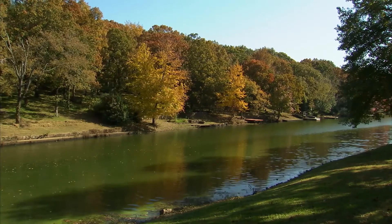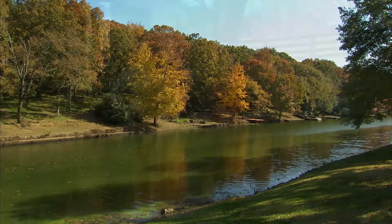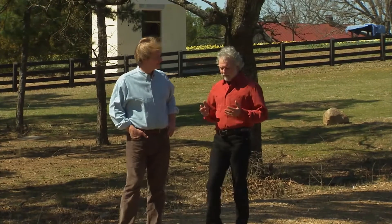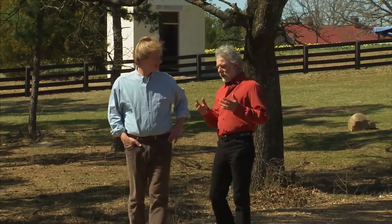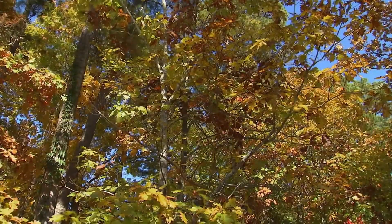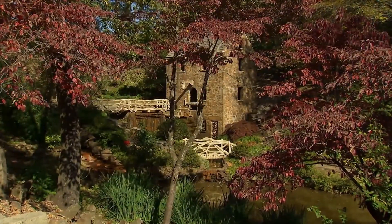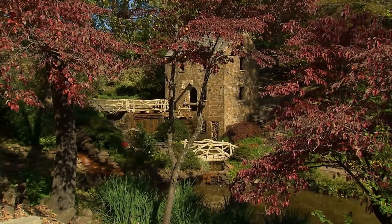Absolutely, and that's something to be very proud of. When we talk about conservation, what are we talking about? We're talking about wise usage. First of all, let's realize that trees are an organic, natural, and renewable resource. We want to use this wonderful resource, but we want to use it wisely, carefully, and sustainably.